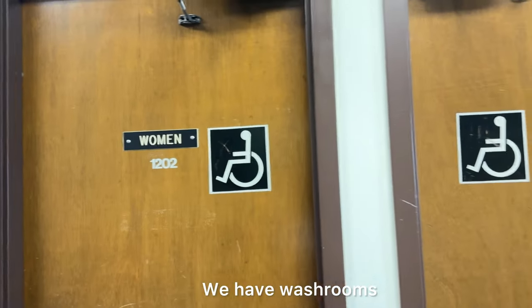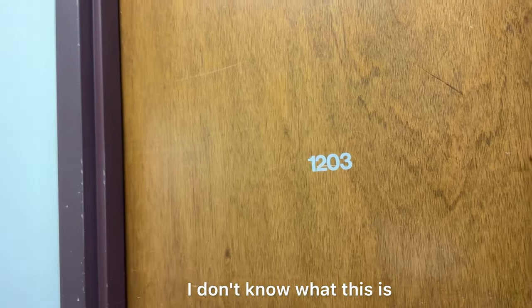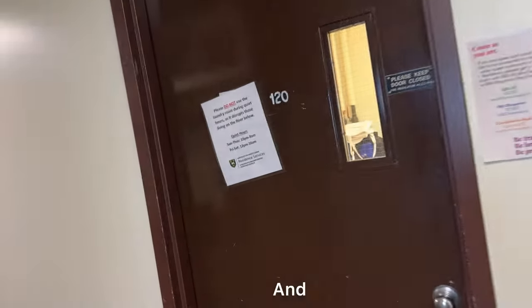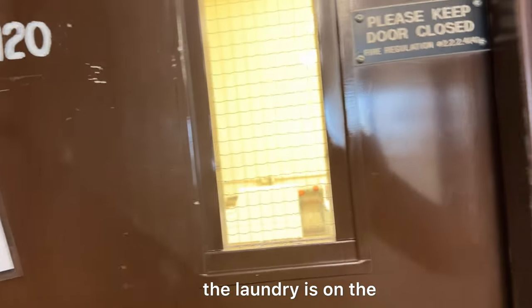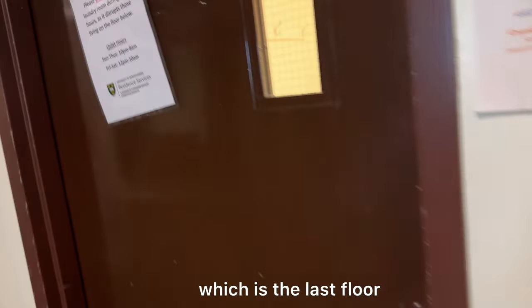On this floor we have accessibility washrooms — men and women. There's also another room I'm not going to open. The laundry is on the 12th floor, which is the last floor.